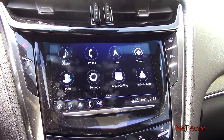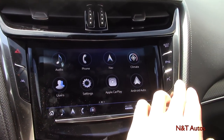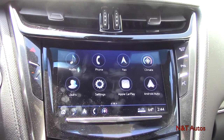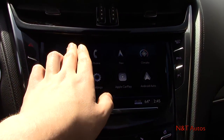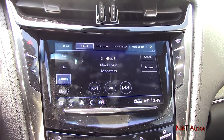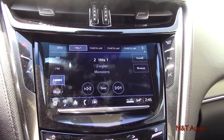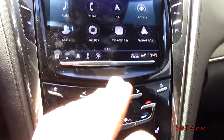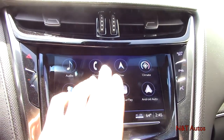Over here we have the hazards button, lane keep warning, parking assist, parking sensors, and a glove box release. The screen is fully touch-screen and when you touch it you get haptic feedback, which is really cool. There's also a home button on the side that gives haptic feedback when pressed — these are touch-screen buttons rather than physical ones.